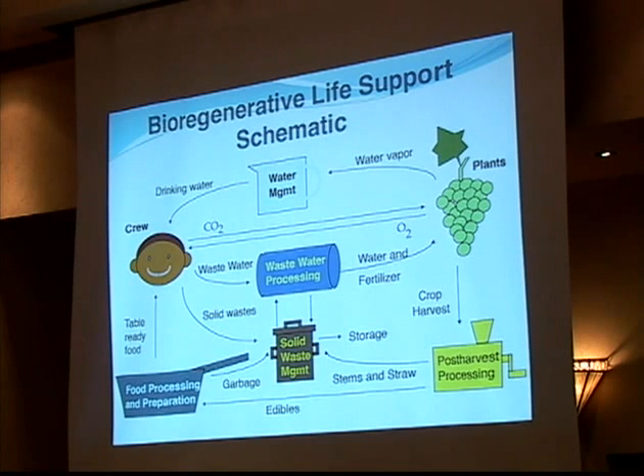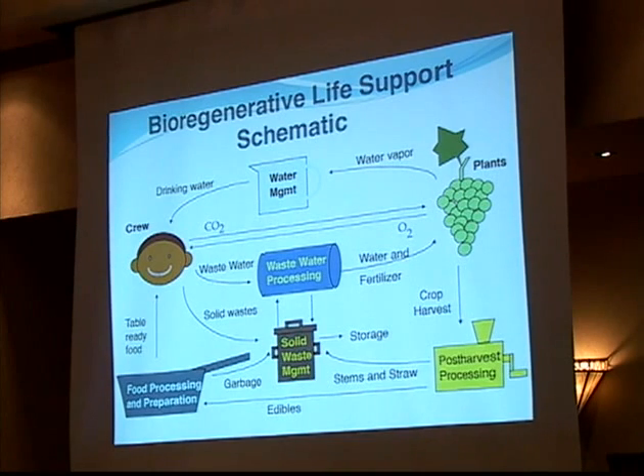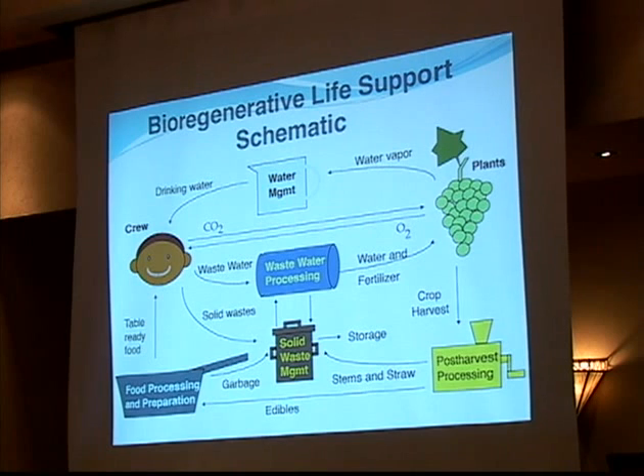Here's what a bioregenerative life support system would look like. Food goes to the crew from food processing and preparation. The crew exhales CO2, which goes to the plants. The crew takes in drinking water from the water management system and rejects it to wastewater processing, which gives cleaner water and fertilizer to the plants. Plants that take up CO2 and wastewater produce water vapor going back into the potable water system and crops going into post-harvest processing — inedible portions go to solid waste management and edibles go into food processing and preparation.